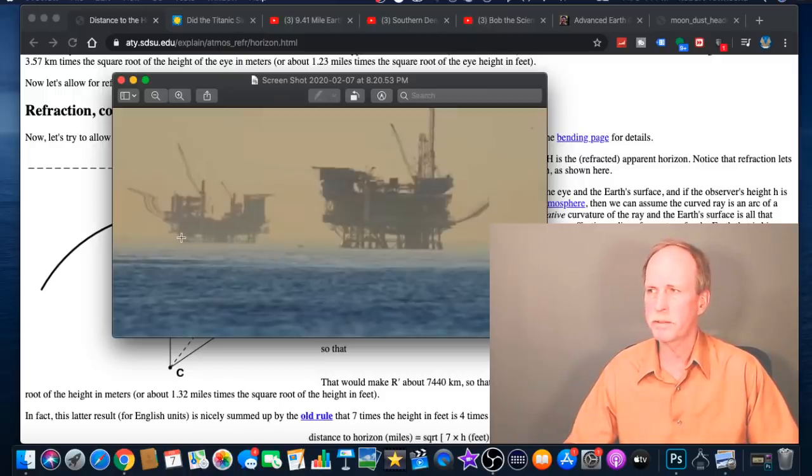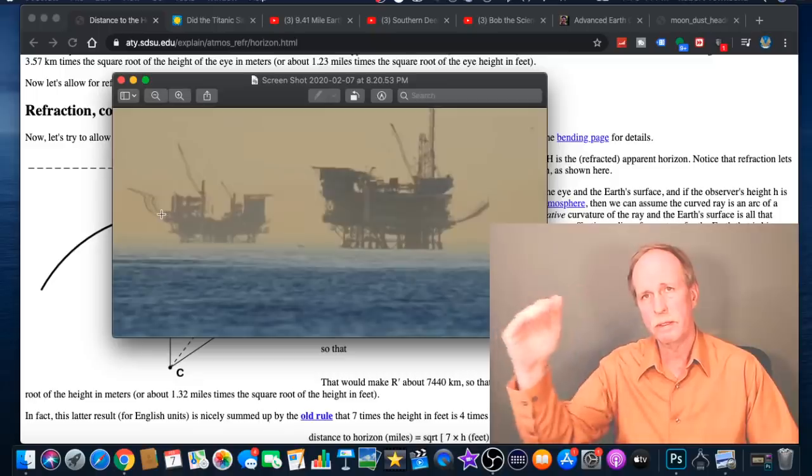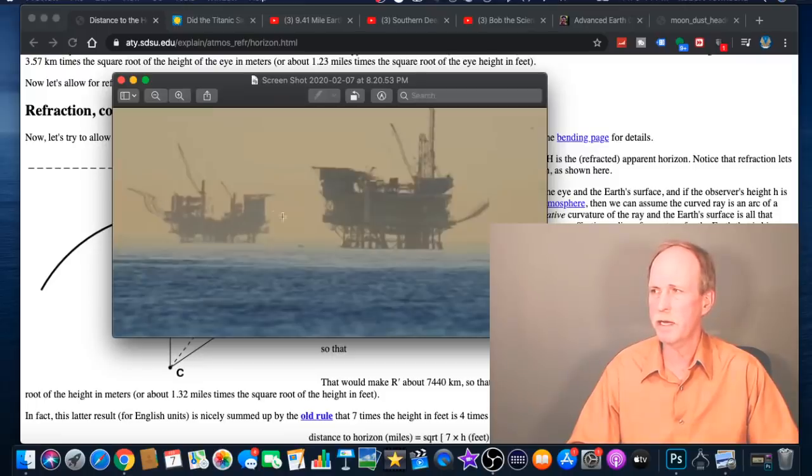Now, that's the situation we see here — we are seeing beyond the geometric horizon, as would be expected, but we're seeing a little further beyond it than would be normal. As a result, we see more of the legs on both platforms and this huge amount of distortion, especially in this little area right here. That's probably the boundary of the cool air over the ocean with the warmer air above it — that's where the temperature inversion is. And if you look at about that same height above the water, the distortion continues over here as well, at about the same elevation above the horizon.